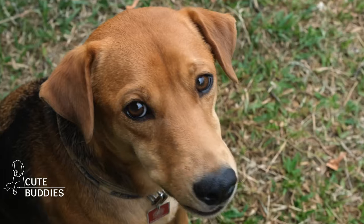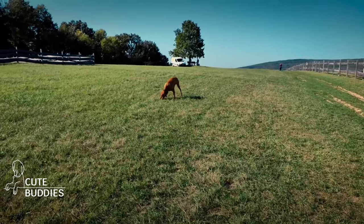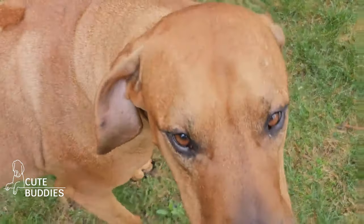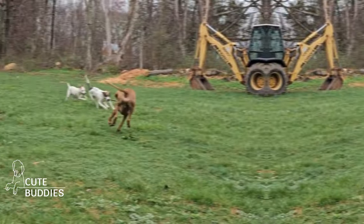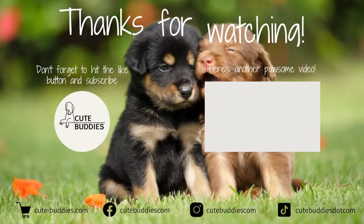Remember that every dog, especially a Ridgeback, is a reflection of the love and training they receive. Do you have any funny Ridgeback tales, epic fails, or heartwarming successes? Drop them in the comments below. If you learned something new or just enjoyed spending time with us, smash that like button and subscribe. Until next time.